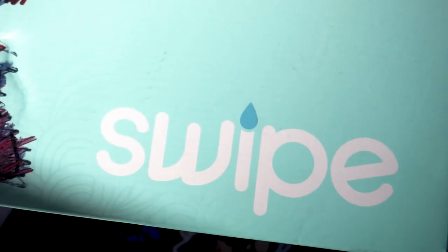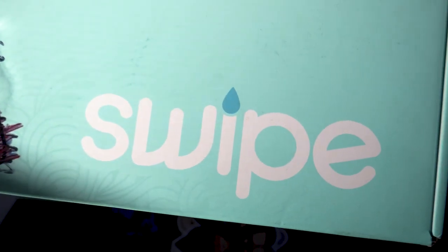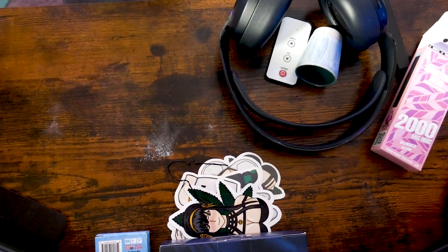I made my own bidet. Introducing Swipe. I worked with the best factory in South Korea for over a year to make my dream come to life, to create my own bidet.